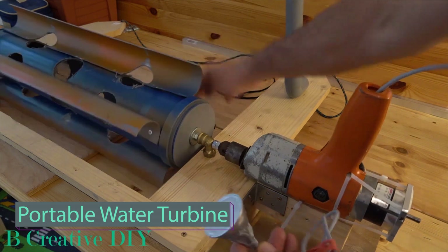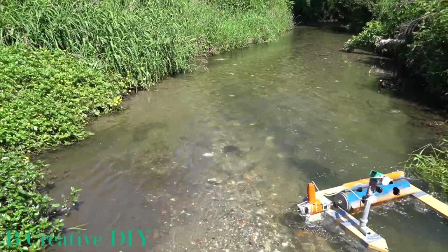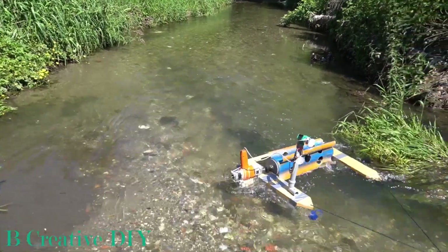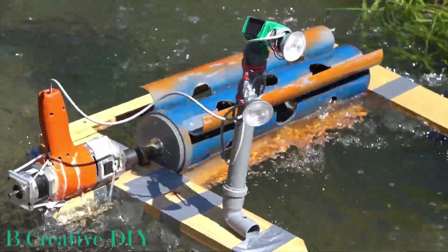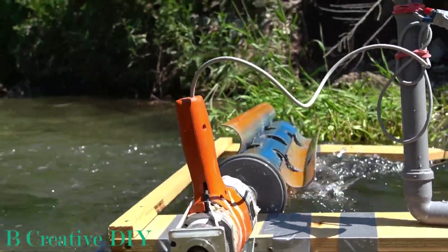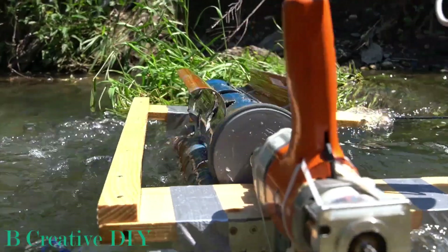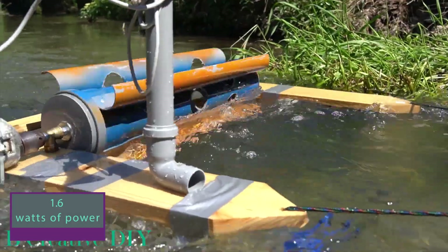Harness nature's energy with your very own portable mini power plants, conveniently nestled beside a picturesque river. Imagine the thrill of becoming an eco-conscious innovator, embracing the vision of the creator, who ingeniously crafted the initial version to generate an astounding 1.6 watts of power.